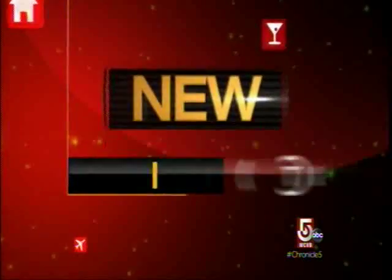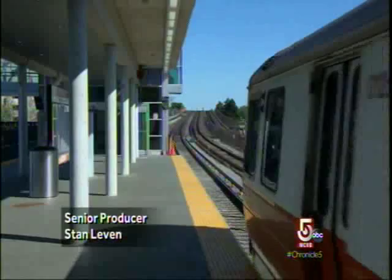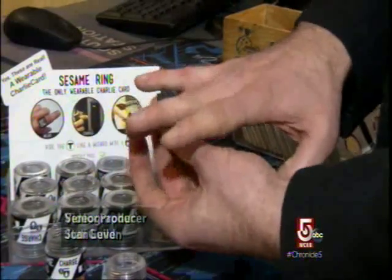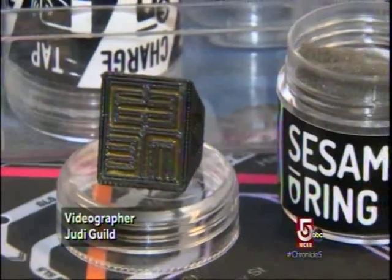But first, a store that might suit you to a tee. Regular riders of the T will love this new space-age version of a Charlie card — it's a wearable ticket to ride in the form of a ring.